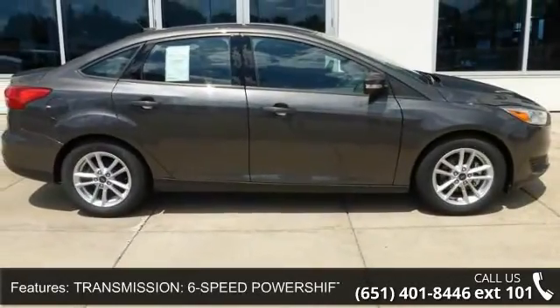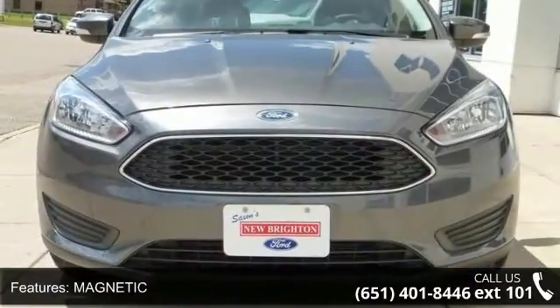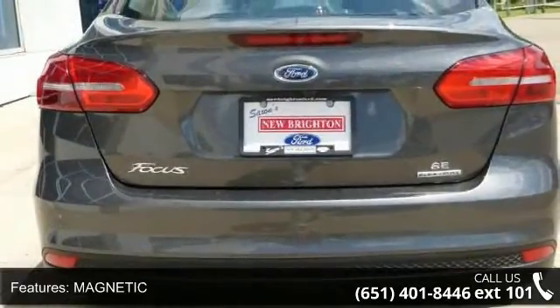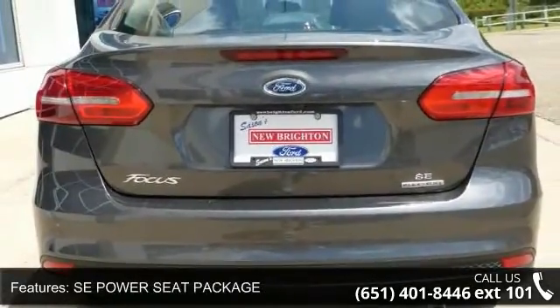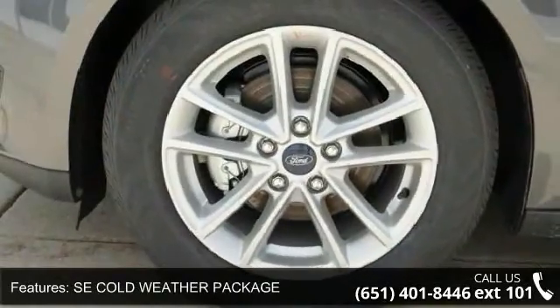Some of the top features included with this vehicle are: 6-speed PowerShift automatic transmission, magnetic exterior, SE power seat package, SE cold weather package, front wheel drive, parking assist, MP3 sound system, and aluminum wheels.